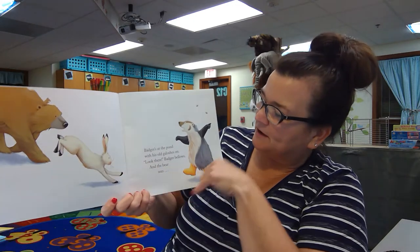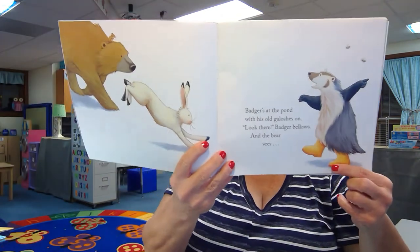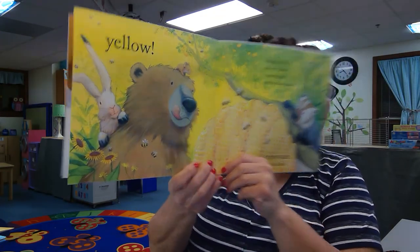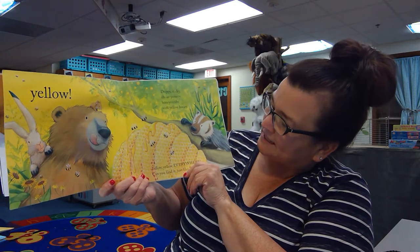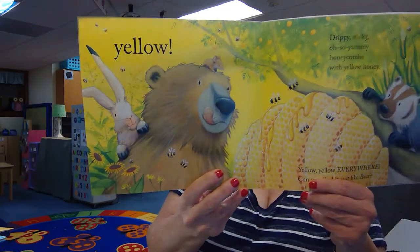Badger's at the pond with his old galoshes on. Look there, badger bellows, and the bear sees. What color are badger's galoshes? They are yellow. Drippy, sticky, oh so yummy honeycombs with yellow honey, yellow yellow everywhere. Can you find it? Can you find more yellow in that picture?